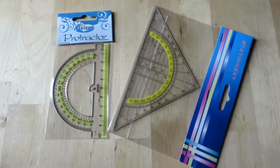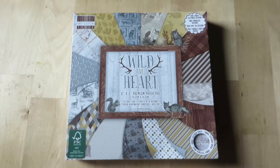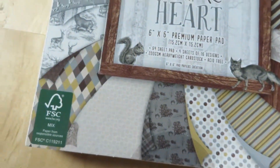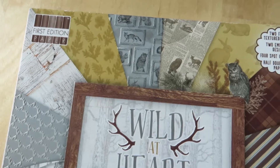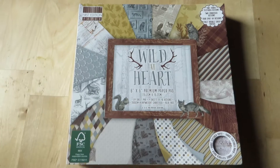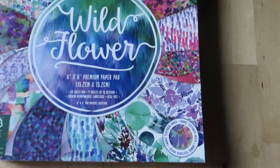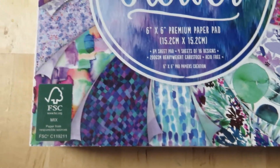Then I found some cheap rulers — these were only 1 euro and the other one was 50 cents. And then I found more paper sets, lots and lots of cute paper sets — I couldn't pass them. This paper set had such vivid colors, I loved it and couldn't pass it by. Which papers are your favorite? Let me know.